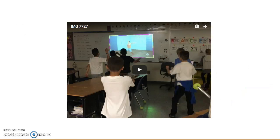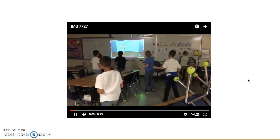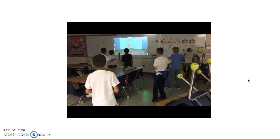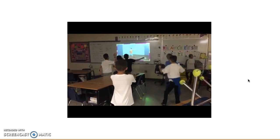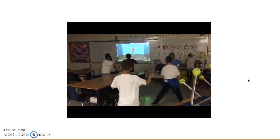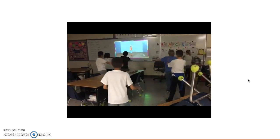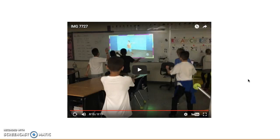Here is a video of Go Noodle during the after-school program. As you can see, the students really like getting up and following along, and there are tons of different categories to choose from. This is just one example.